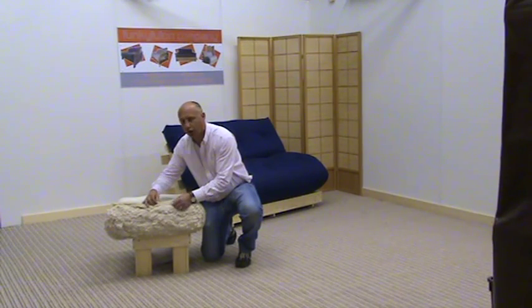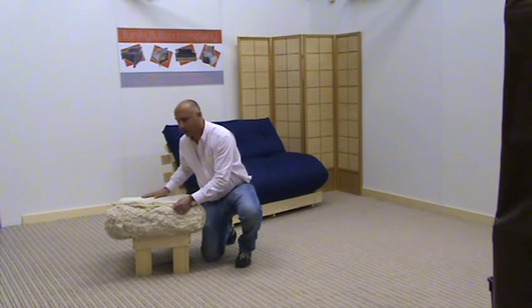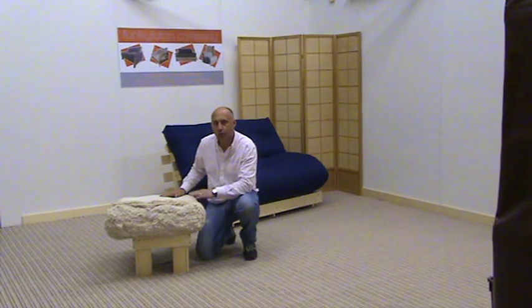We use a pure lambswool wrap around the fillings to give a superior premium topper around this mattress. The casing being all cotton — pure natural cotton — means that it breathes and airs with your body.